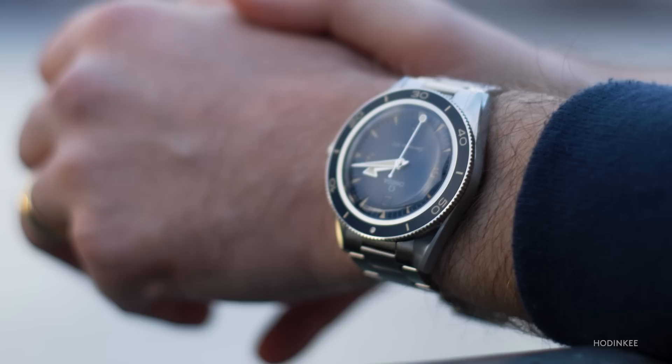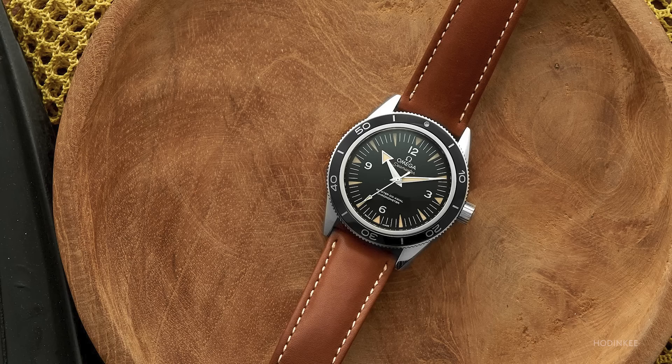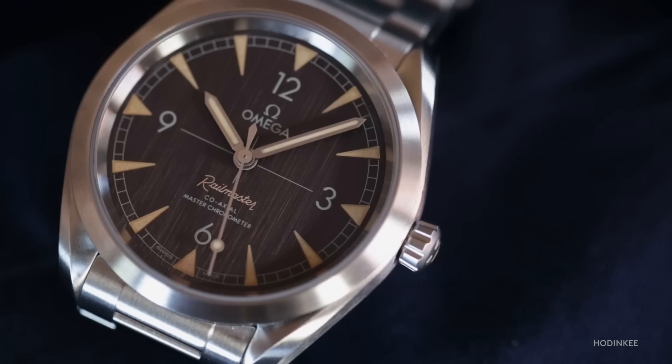Released in 2021, this watch represents Omega's full lean into the vintage-inspired watch game. This is not the first time the brand has done this. We need only look at the Seamaster Railmaster, the first Omega in space, or even the preceding Omega 300 line to see just how we got here. But those watches never took the vintage ideal all the way over the gold line. The new 300 takes a page out of Tudor's playbook and opts to look full in the rear view in order to move forward.